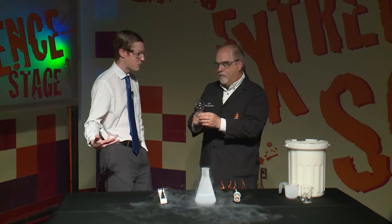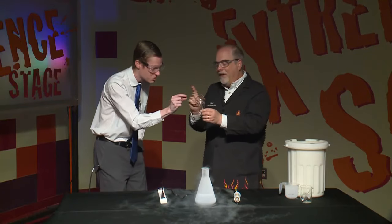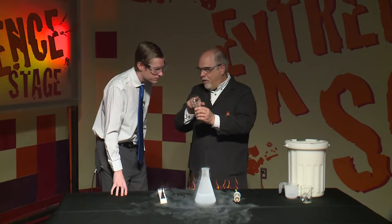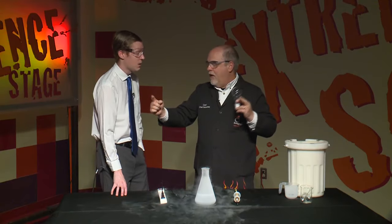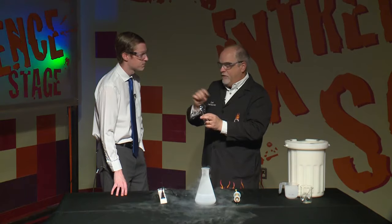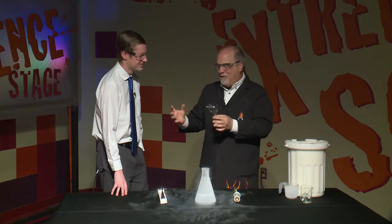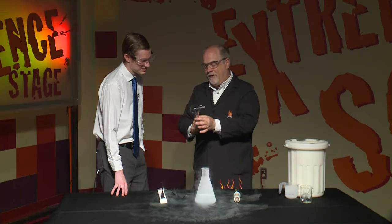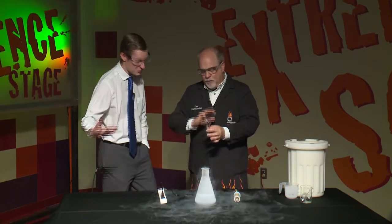There are subtleties in filament design too. Some light bulbs have the filament oriented a certain way because of convection that happens inside, which also adds to the lifetime of the bulb. This filament is actually a coil of a coil — if you unwrapped the whole thing it'd be about 23 inches long. The reason they do that is it limits the amount of tungsten that boils off the filament.